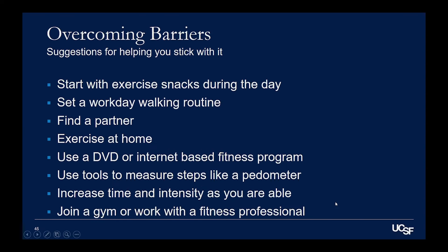Some people just put on some music at their house and dance a little bit — that's fine too. Using tools to measure your steps: if you're going to use walking as a big part of your fitness program, getting a pedometer and seeing how many steps you're taking can help you see your progress as you get stronger. You can work with a fitness professional and join a gym, but that's not necessary, because there's a lot of exercise you can do at home without spending money.